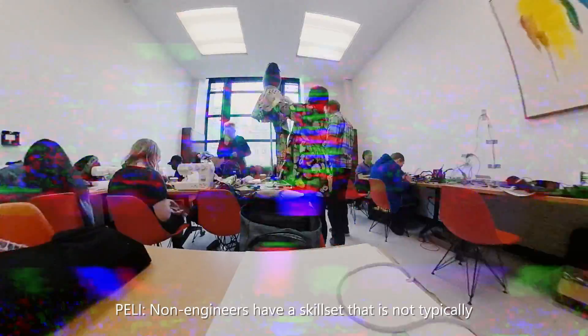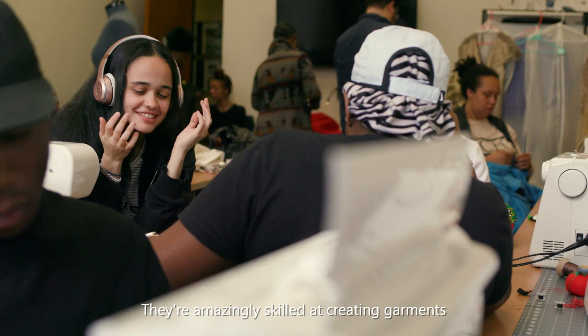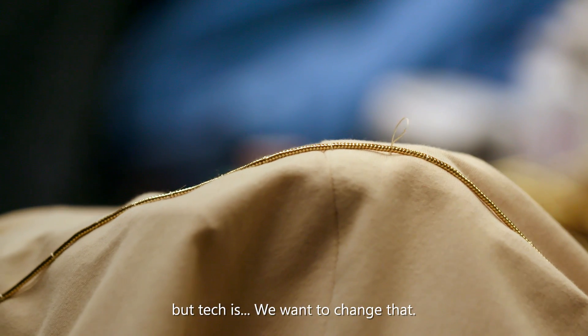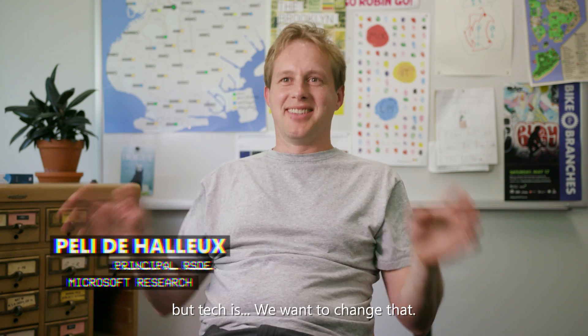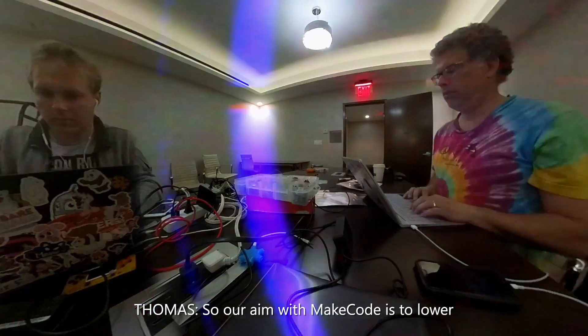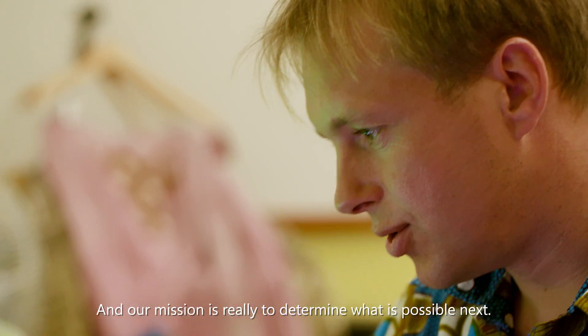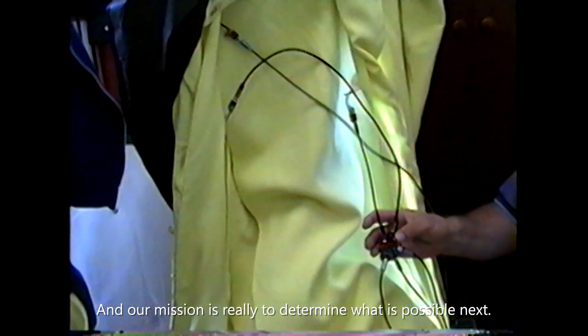Non-engineers have a skill set that is not typically intersecting with tech. They're amazingly skilled at creating garments — the tech is tech. Our aim with MakeCode is to lower the barrier to entry so that more people can participate in learning how to program, and our mission is really to determine what is possible next.